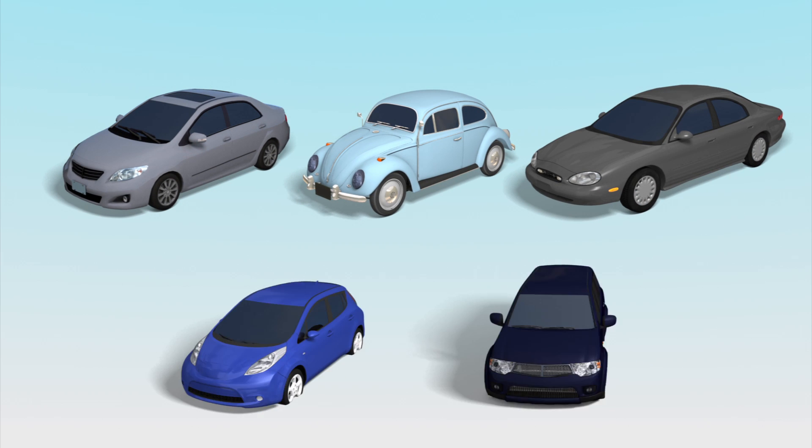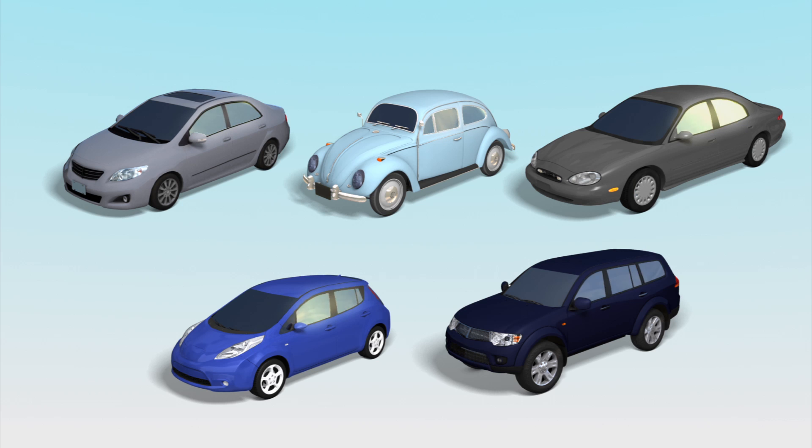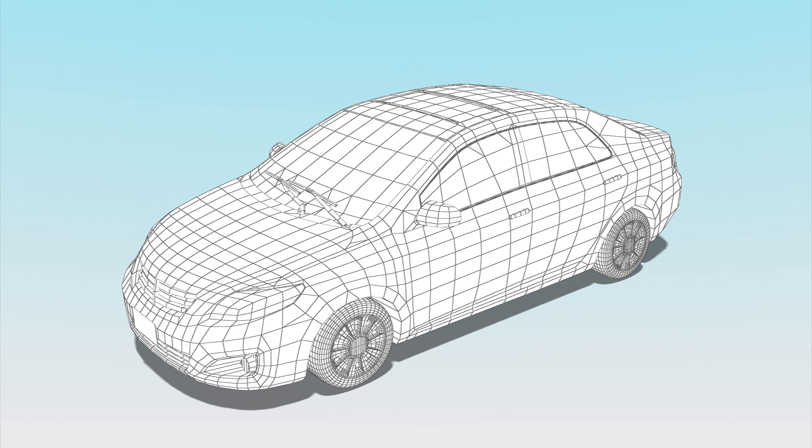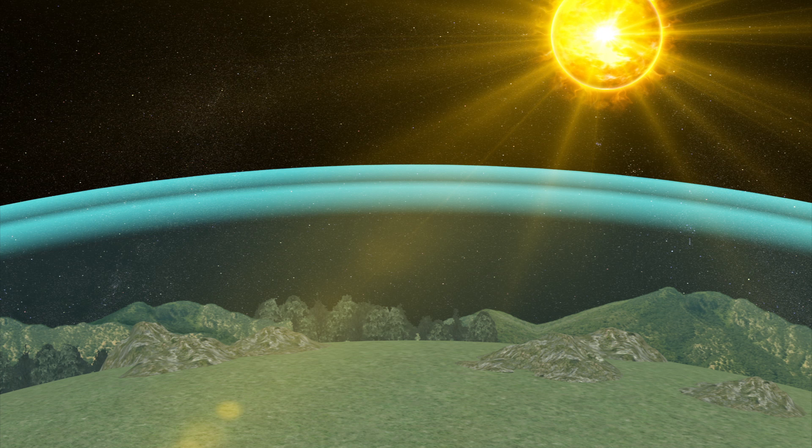Researchers in a new study analyzed the ultraviolet protection provided by the glass in 29 cars from 15 different automobile manufacturers, made from 1990 to 2014. They found that while front windshields blocked an average of 96% of UVA rays, side windows only blocked 71%. UV rays account for a small portion of the sun's rays.